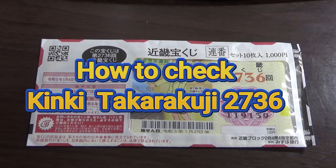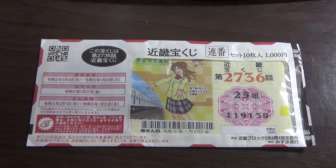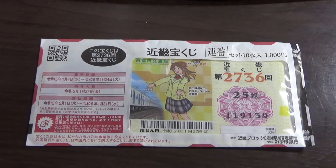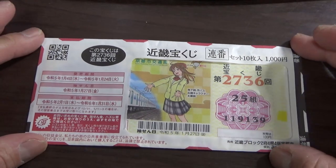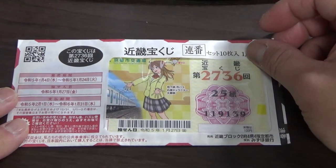Hello everyone, it's James. It is January 30th, 2023. I'm going to show you how to check the Kinky Takarakuji game 2736. The drawing date was on January 27th. This is an unopened pack of Takarakuji tickets. I can guarantee that I've won at least one ticket — that's the way it's set up here in Japan if you buy a pack.